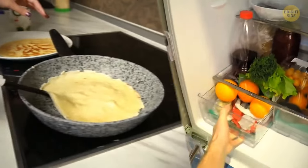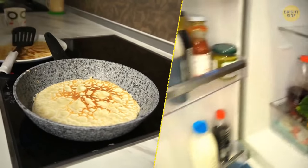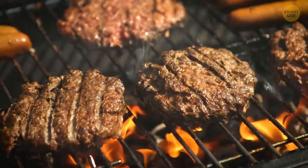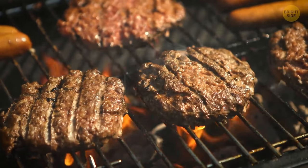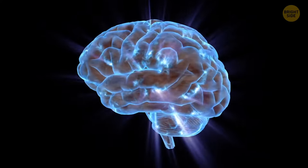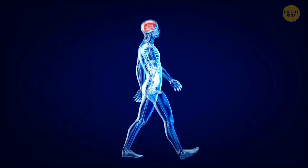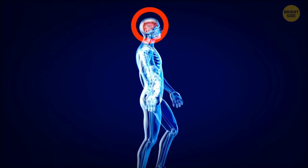Hot food tends to be more filling than cold because it increases the amount of time before your appetite comes back, and it often feels more satisfying due to rich flavors. Also, it's usually hard to finish a hot dish fast, so your brain gets a signal that you're eating something substantial, suppressing appetite a bit longer.